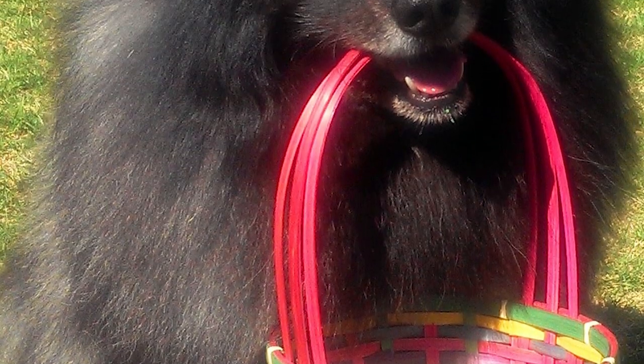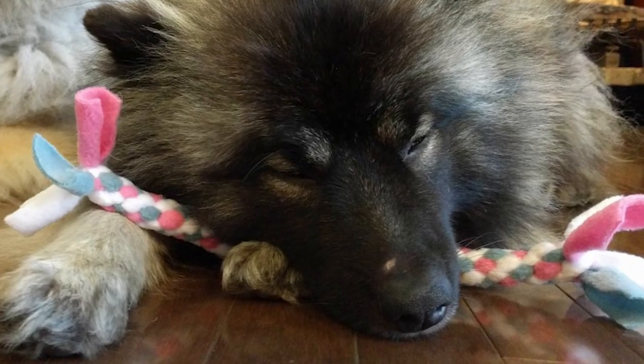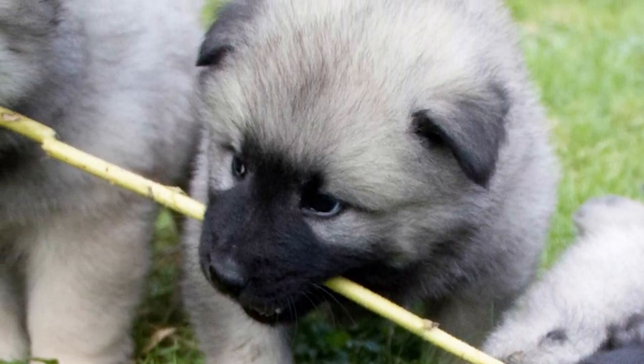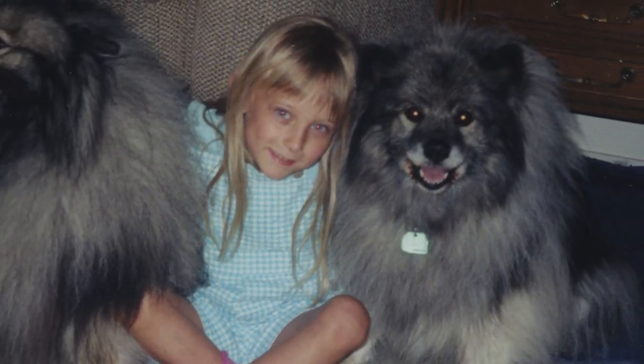Training: The Keeshond is an intelligent breed, eager to please. Sensitive, reward-based training works best for them. These dogs regularly do well in agility and other performance competitions. They are also used for therapy and as comfort dogs. Although an active breed, its exercise needs are relatively moderate, easily fulfilled by a good daily walk combined with a game for an hour or so.